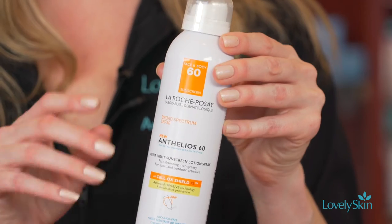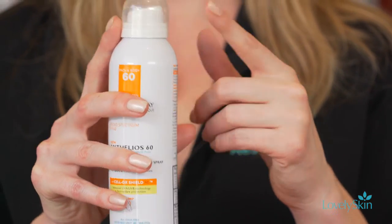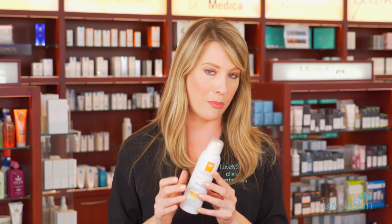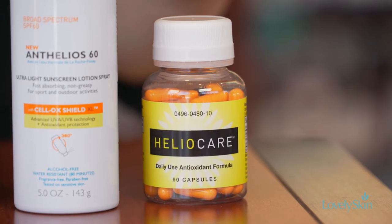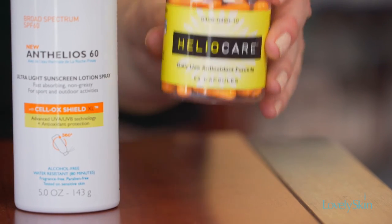Another super popular sunscreen option is the spray. This is an airless spray by La Roche-Posay — a light sunscreen lotion that protects with an SPF 60. What's great about it is it makes reapplication very easy when you're actively outdoors. With this particular one, you can actually spray it upside down, so if you're by yourself trying to protect your backside, you still get the same nice even flow.